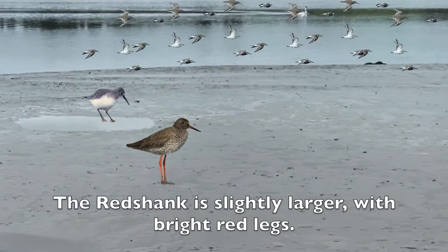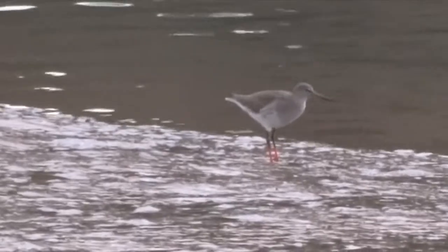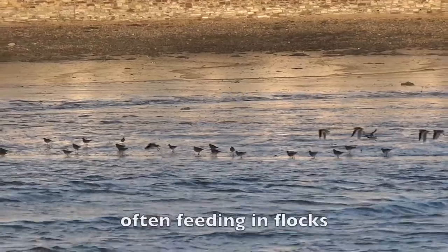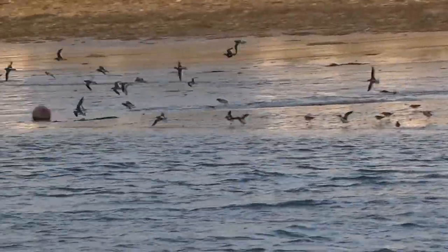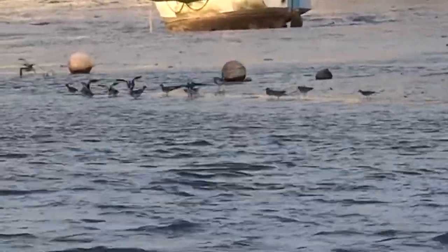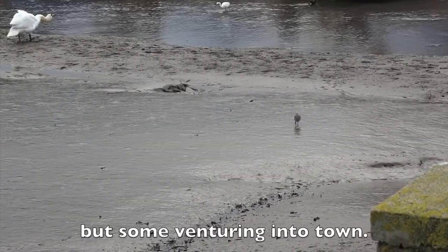The Redshank is slightly larger, with bright red legs. Often feeding in flocks, but some venturing into town.